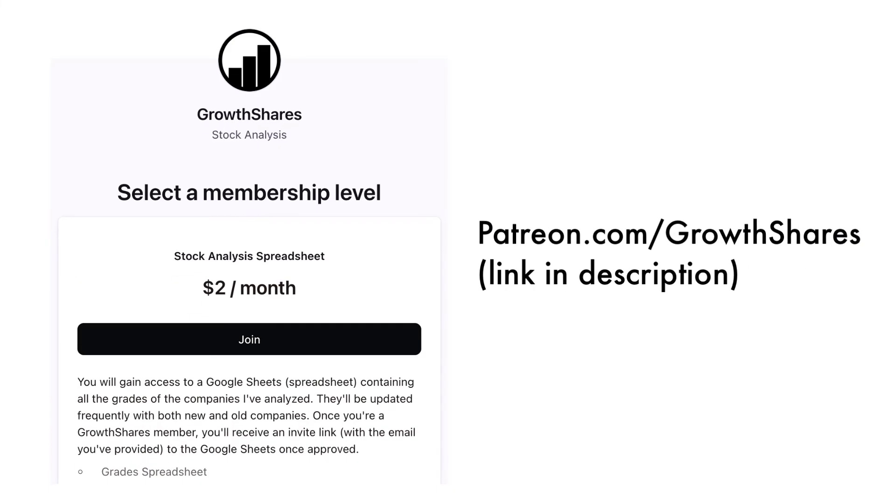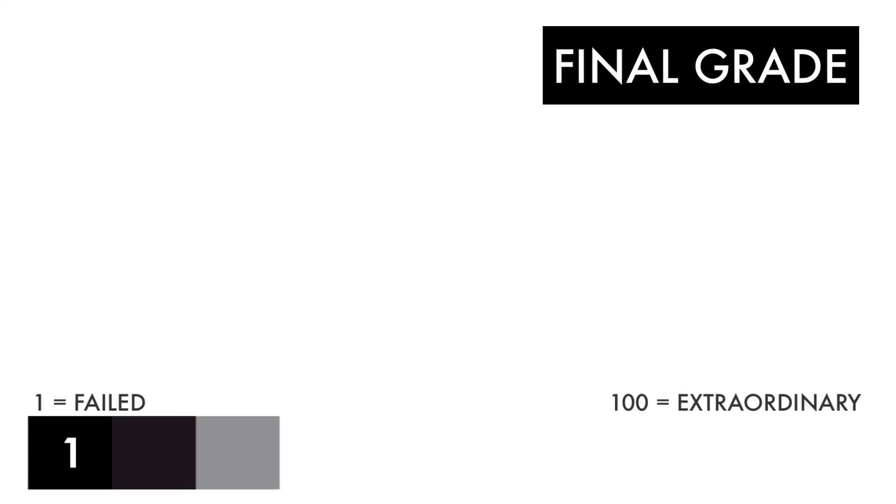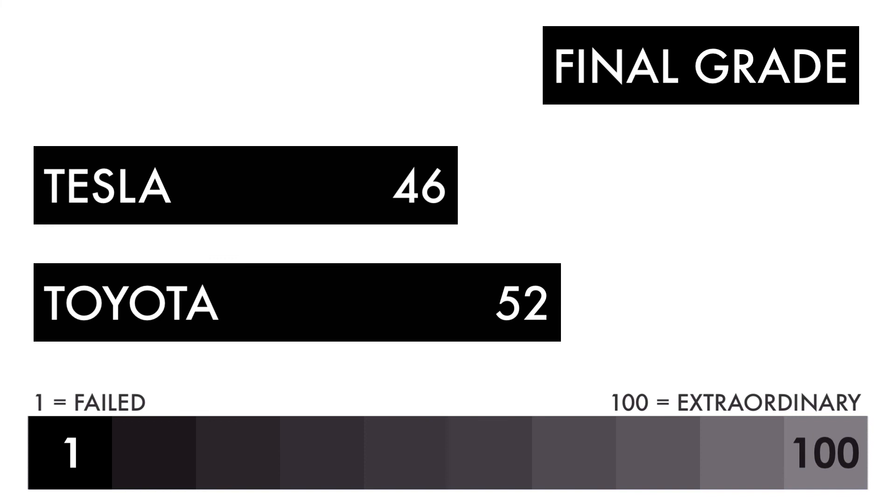Before we reveal the final grade of each company, consider becoming a Patreon member. For only $2 per month, you'll receive a spreadsheet of every grade from every company I've analyzed on this channel — it's continually updated, so check it out. Here's the final grade of each company, giving us a clear picture of which company is the better long-term investment.